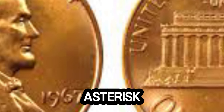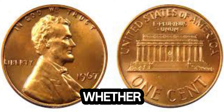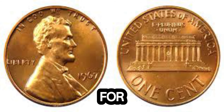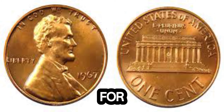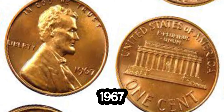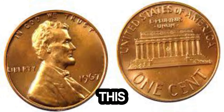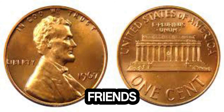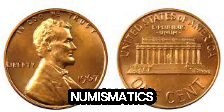The world of coin collecting is full of surprises and potential treasures. Whether you're a seasoned collector or just starting out, always keep an eye out for unique features and pristine conditions. Thank you for joining us today as we explored the fascinating story of the 1967 Lincoln penny worth 1.8 million dollars. If you enjoyed this video, don't forget to give it a thumbs up, share it with your friends, and subscribe to our channel for more incredible stories from the world of numismatics.